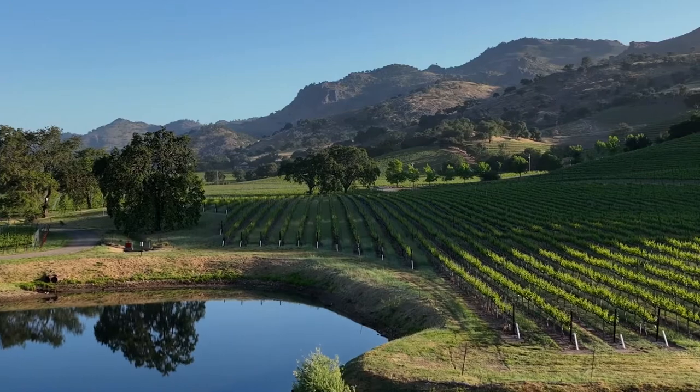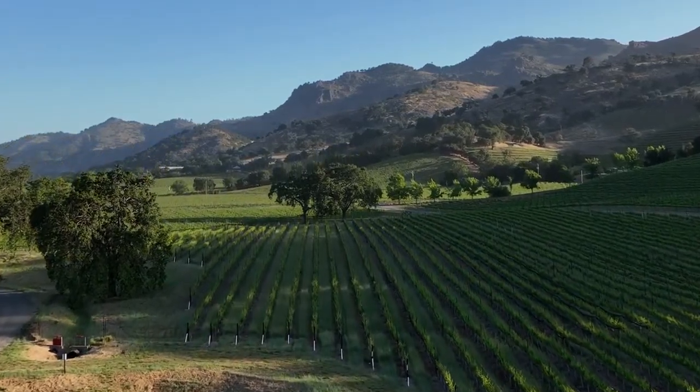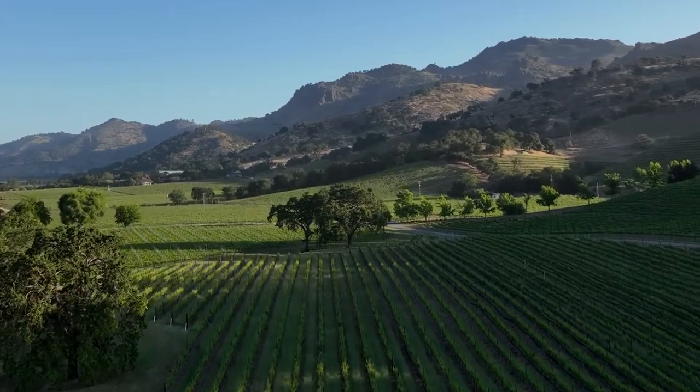It has been such a privilege to work in an AVA that put Napa Valley on the international map with the Paris tasting of 1976.